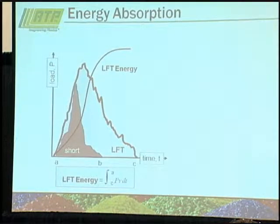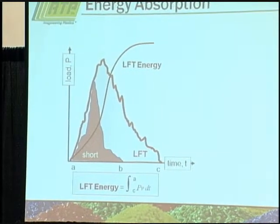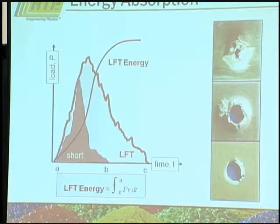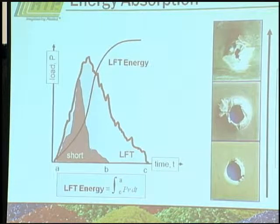A lot of people use long fiber when they need additional impact resistance. The key is energy absorption. The graph shows a load versus time curve: with short fiber, energy absorption occurs over a very short period and the area under the curve is very low. As you increase fiber length, the energy spreads over a longer period and peak energy goes up. So your total energy absorbed by impact becomes larger — you have much higher damage tolerance with a long fiber material than with a short fiber material.